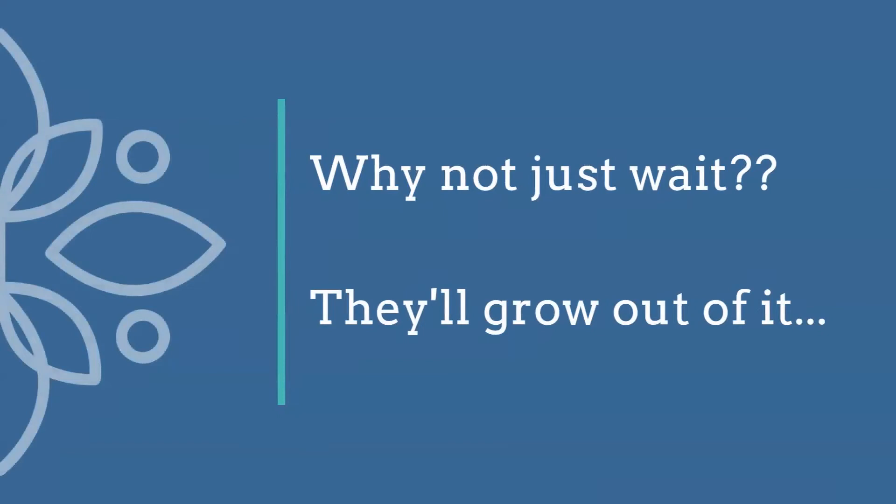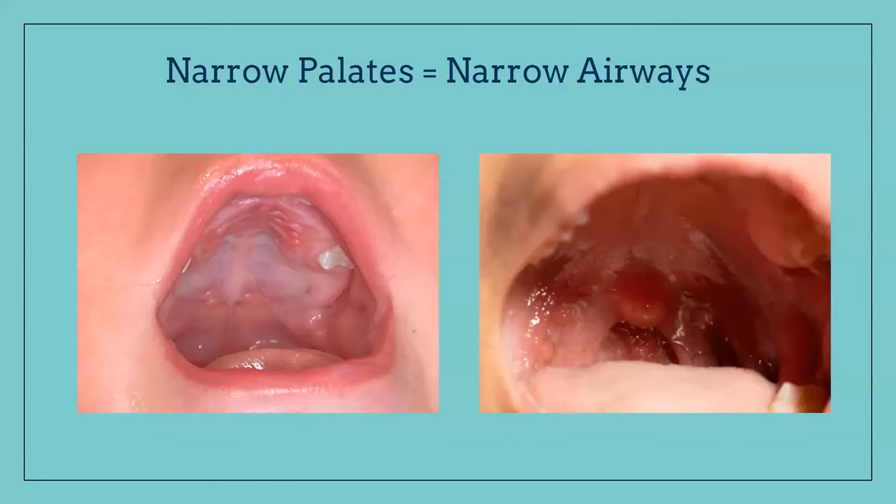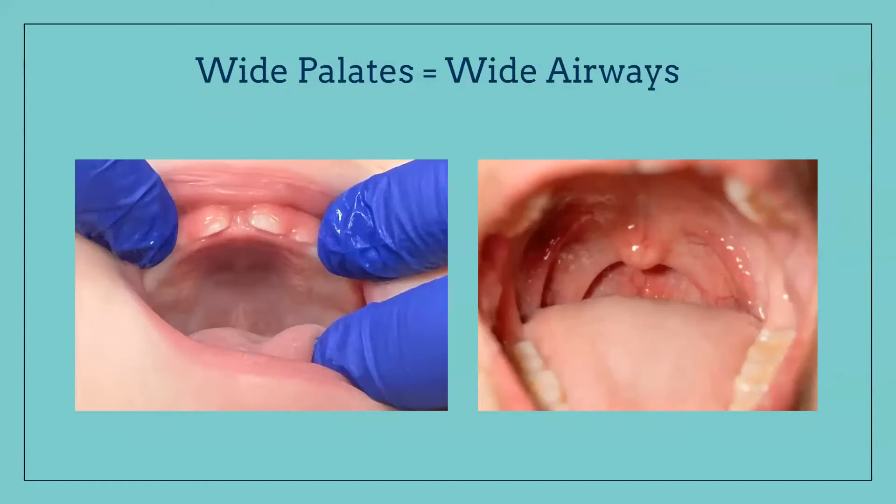Why am I so passionate about wanting to see these kids? When we talk to pediatricians, a lot of times they just want to wait or tell parents kids will grow out of it. My philosophy is the earlier we can get on things, the better we're going to avoid further problems and avoid all these issues we're seeing. Narrow palates equal narrow airways — if we're narrow in one spot, we're going to be narrow in another, and that's not good for breathing or sleeping. Wide palates equal wide airways. When we can set them up early and guide their growth, it gives them a better quality of life. We are the prevention specialists.